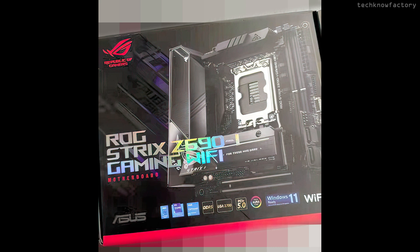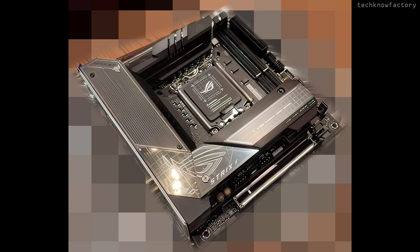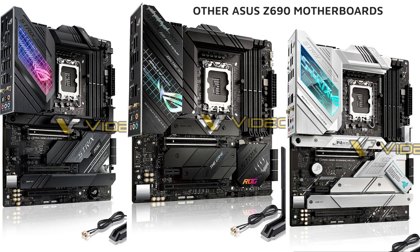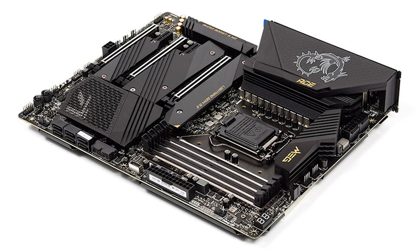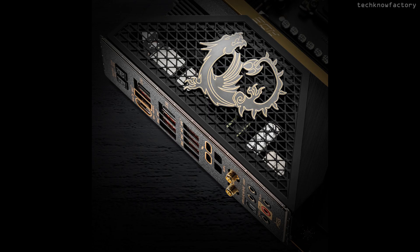ASUS ROG Strix Z690i is a mini-ITX board with a stacked design featuring 3 PCB layers, 2 PCI slots, 2 audio chips, USB pins, RGB, and fan headers. The MSI MEG Z690 ACE model features 4 DDR5 slots, 5 M.2 slots, 3 PCI slots, a mesh-type IO shield cover, and VRM heatsinks.